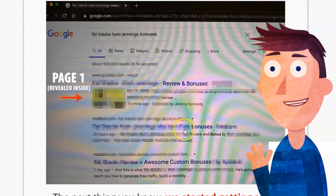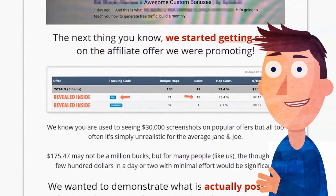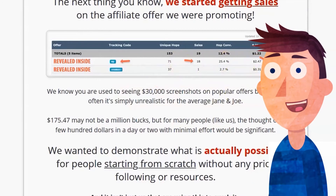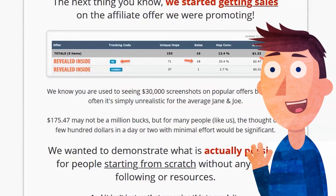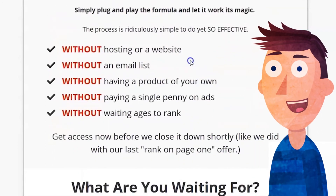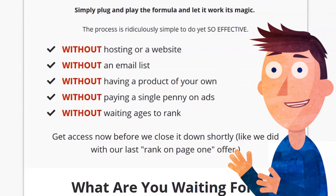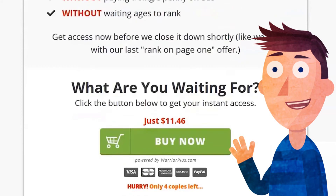They are showing you that using their system they made a little bit of money — I like how it seems quite realistic: $175. That's different from the $17,000 type claims you see elsewhere, which I don't like. The page is pretty basic. You don't need websites, an email list, a product, a single penny on ads, or pages to rank. The only thing you can rank very quickly for is very low volume keywords. The price is cheap — $11.46 — a very basic product, but I think it potentially will do what it says on the tin for lower level keywords.